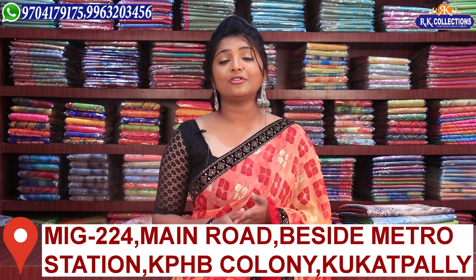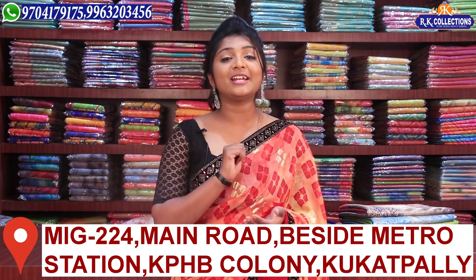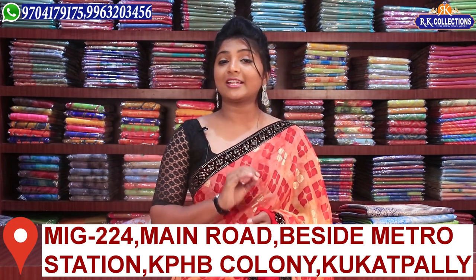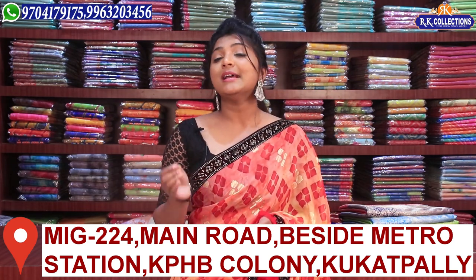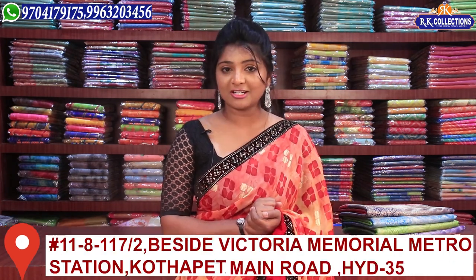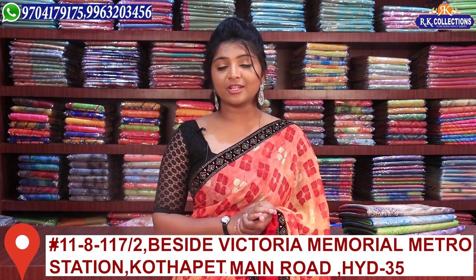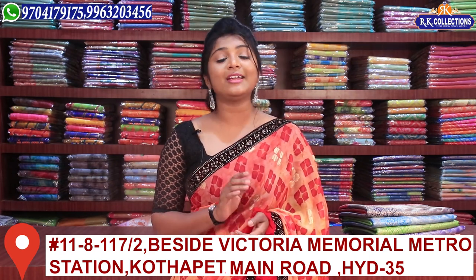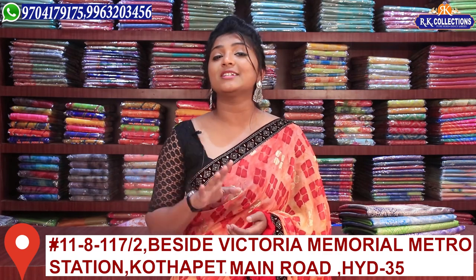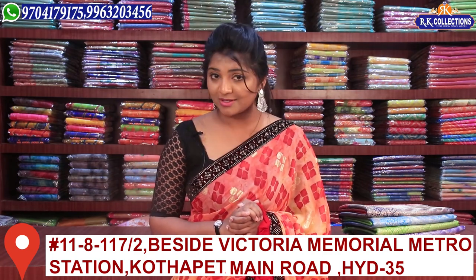All shopping is very easy. I have got 4 branches for all of you — 3 branches in Kukatpally: KPHB Road No. 2 RK Traders, RK Collections, and RK Selections. The address for RK Collections is Main Road, Victoria Memorial Metro Station. So I have 4 showrooms — complete wholesale showrooms. You will never miss these collections.